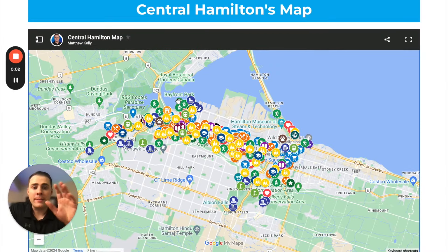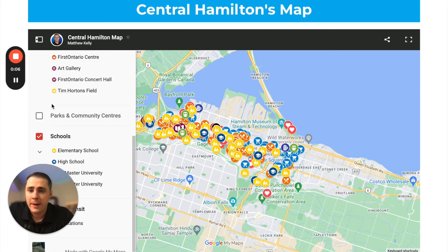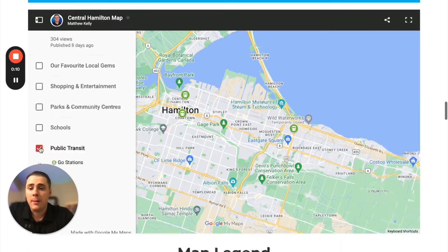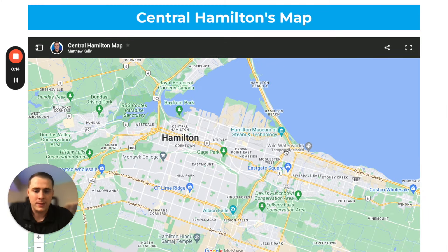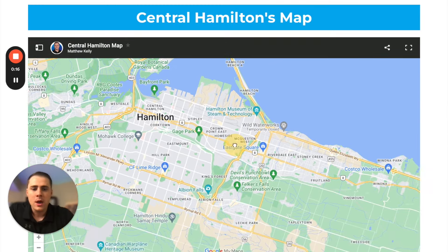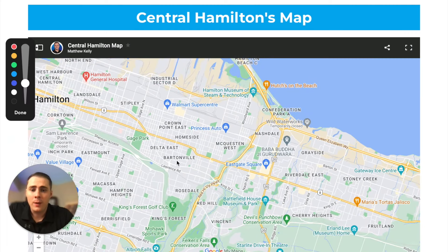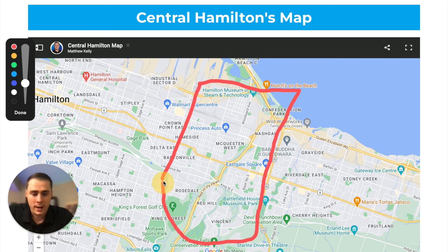So here we are on the map. Before we jump into the different shopping options, best parks, local favorite gems, schools, and public transit on the east side, let's talk about exactly what makes up the east side of central Hamilton. It's really anything east of Kenilworth down to the Hamilton Beach, up to upper Centennial, and then you have the Niagara Escarpment right here.